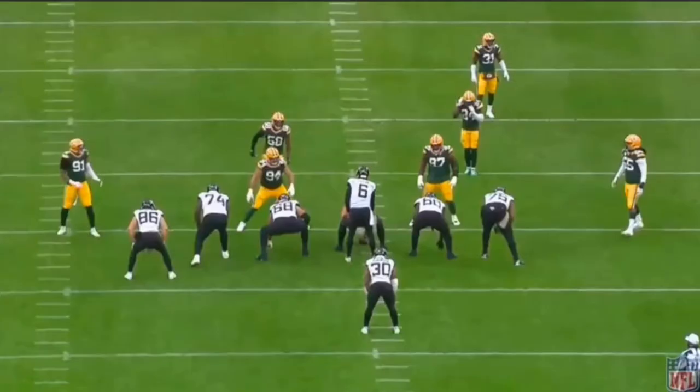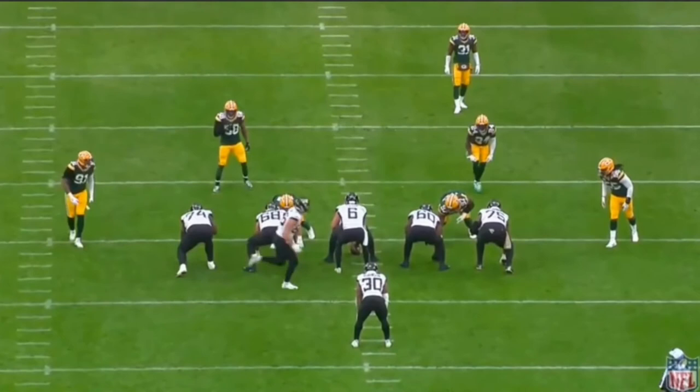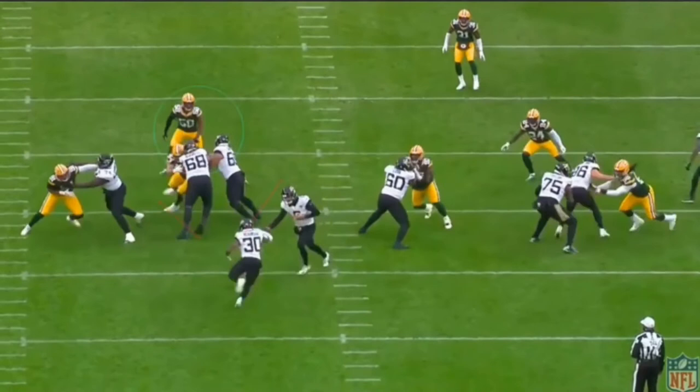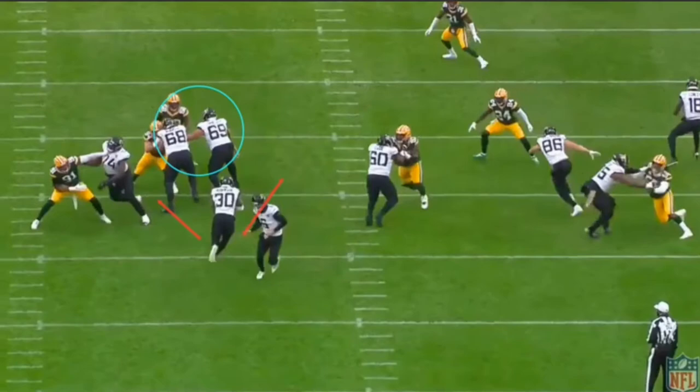Here's another inside zone, this time under center — same concept, with a deuce block on the left between the guard and the center. The difference on this play is how James uses his vision and patience to set up the blocks, which is what separates him from other backs. They drive the defensive tackle out and get a really good block, and number 69 is already looking at the linebacker. James has a huge hole on the right, but the defense knows it too and pursues. So James fakes like he's going inside, then explodes outside, squares up, drags some guys, and picks up 10-12 yards.